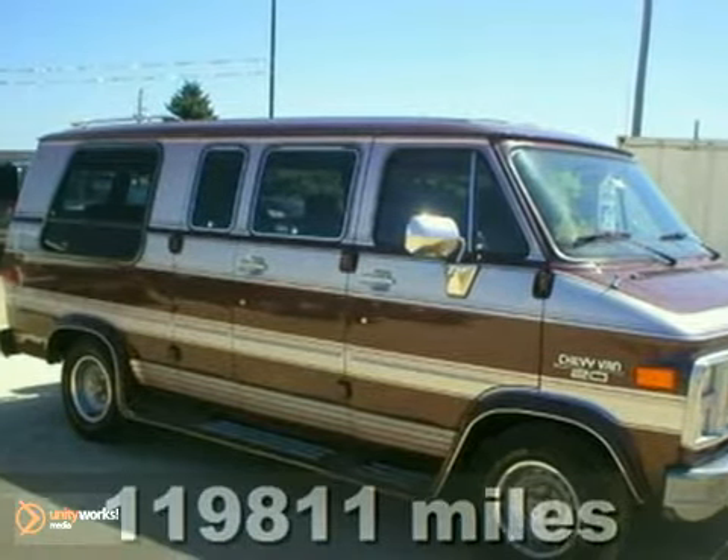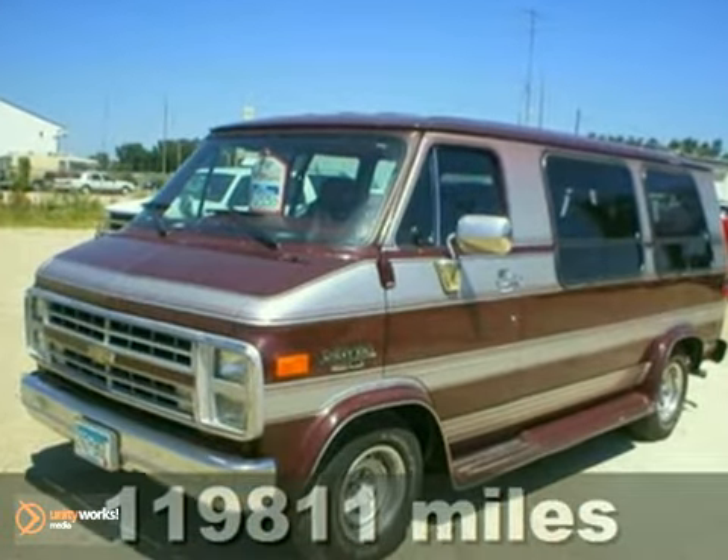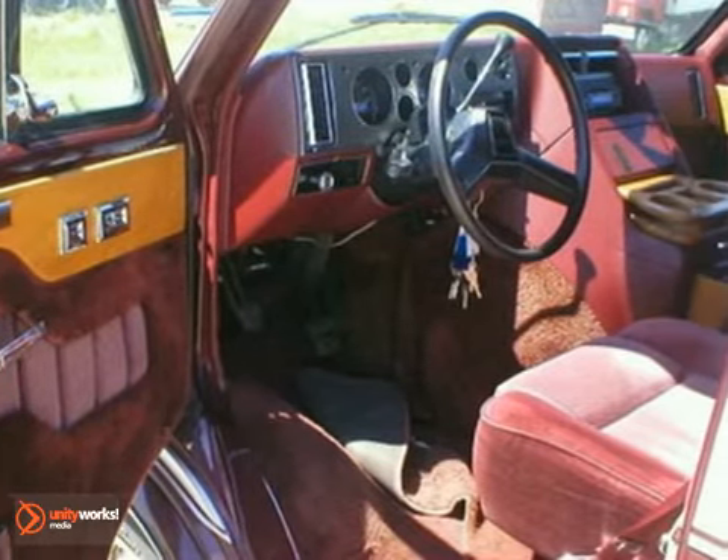You'll get years of use out of this trustworthy 1989 Chevrolet Chevy van. It comes with everything you need like running boards, a trailer hitch receiver, and an aftermarket CD player.